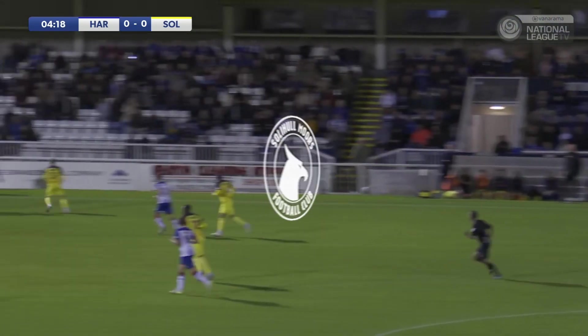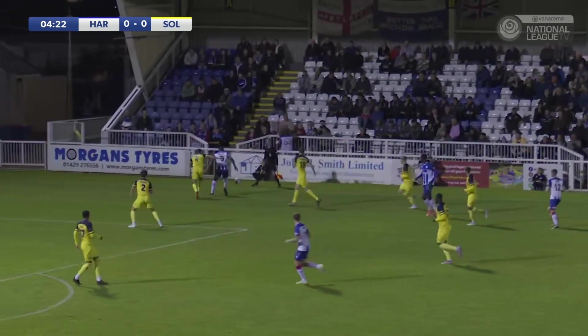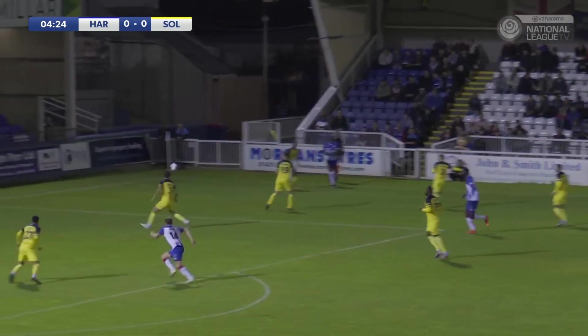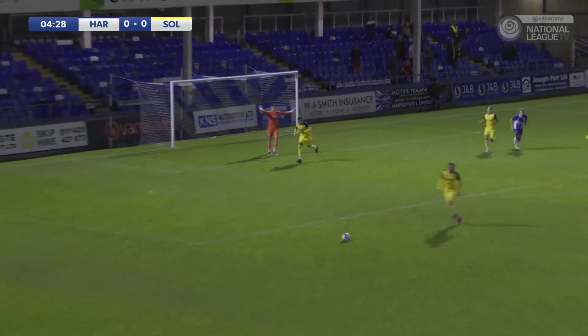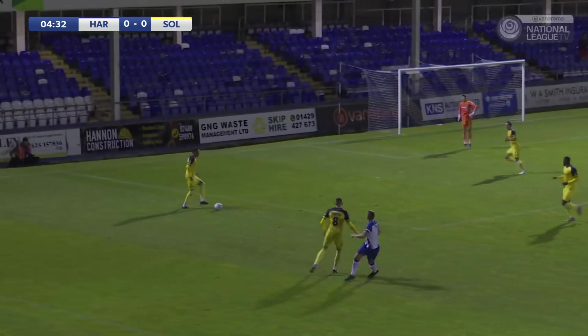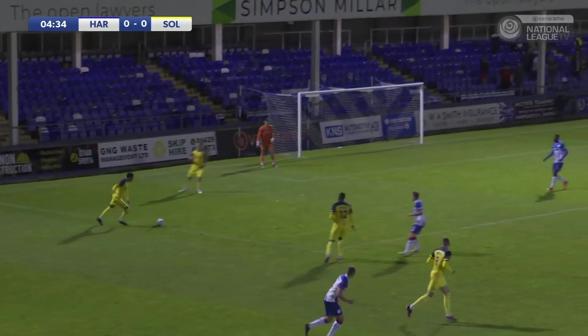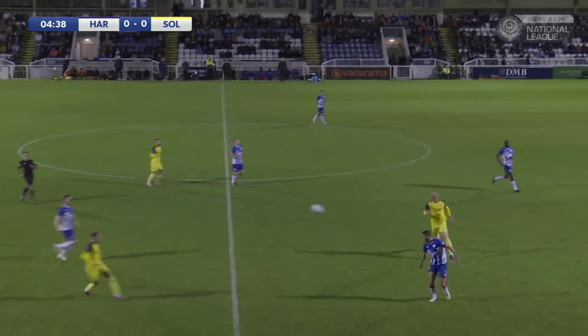Starting to repay the faith shown in him by John Askey. It's an interesting one when someone comes into a team at a young age. Josh O'Meara is out on the right-hand side, hustling and bustling and delivering a ball into the box. Oli Finney just couldn't get on the end of it, and Solihull Moors clear up to the halfway line.